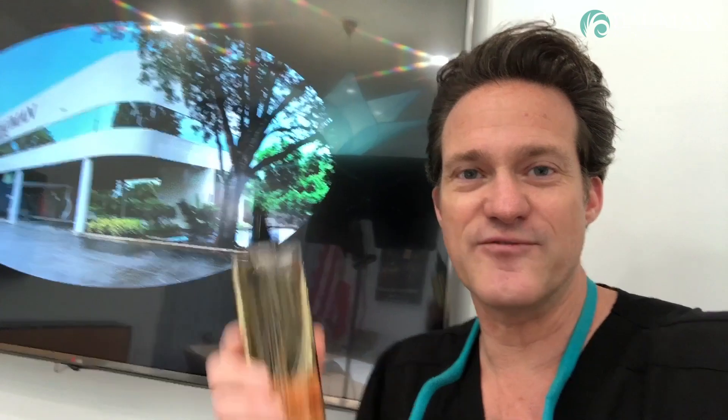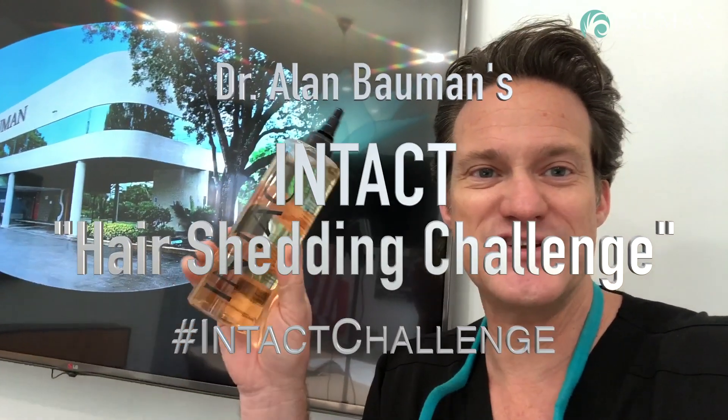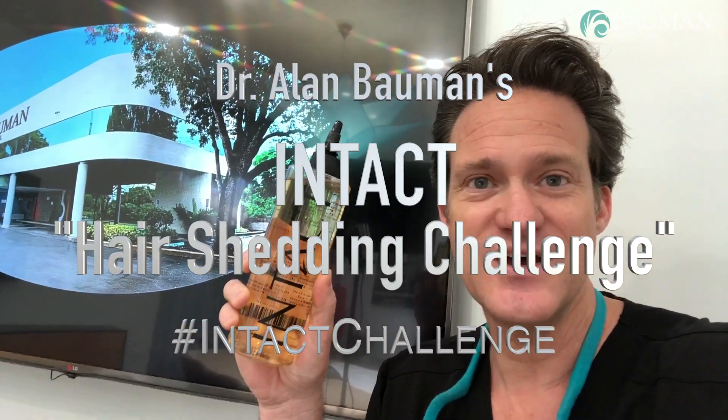Hey everybody, it's Dr. Alan Bauman from Bauman Medical Group and we're here for the Intact Hair Shedding Challenge. We're going to apply Intact, which is an anti-shedding treatment that you can get at the salon or in the clinic, to prevent shedding from occurring during a cosmetic treatment, blowout, hair styling visit, and more. We're going to compare two different sides of Melissa's scalp — one treated, one not — and see how much hair is shed from each side.